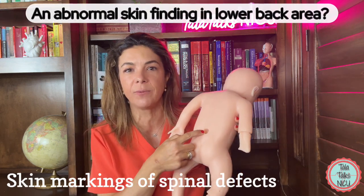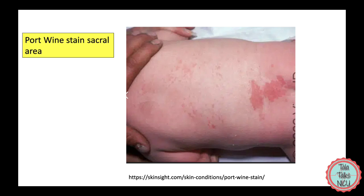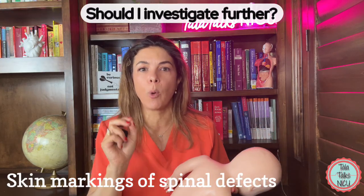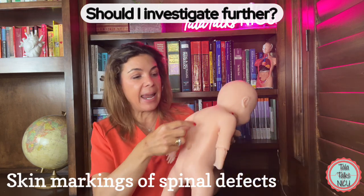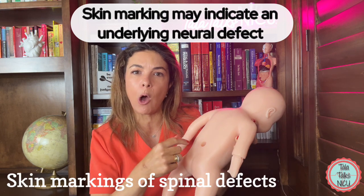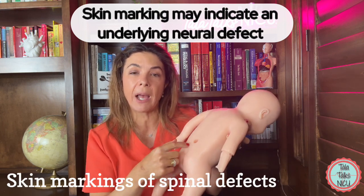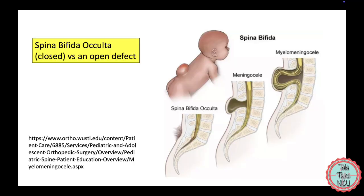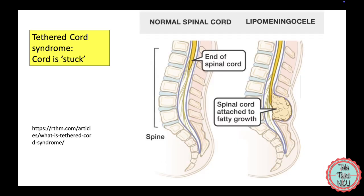Here we've got a massive dimple, but you might also see a little lump, some sort of birthmark, and immediately you start wondering, should I be investigating this further? Because sometimes what we're worried about is that an external skin marking could indicate that the baby has something going on with the neural tube inside, and the baby could have what we call an occult spinal dysraphism,